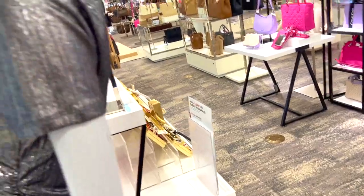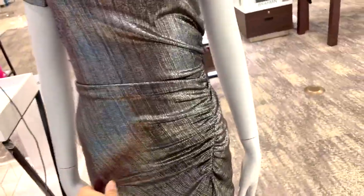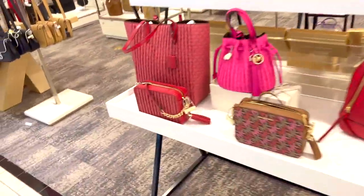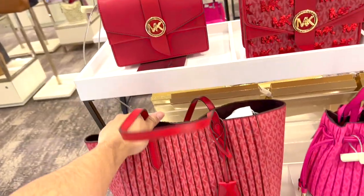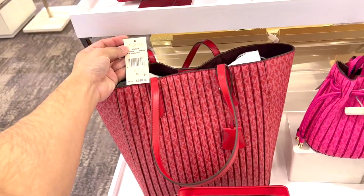This dress is $125. If you like the ruching on the side, some people do, some people don't. They also have the tote bag, and I think a lot of people are really going to like this bag — this one is $398.